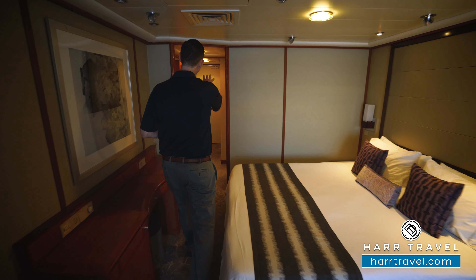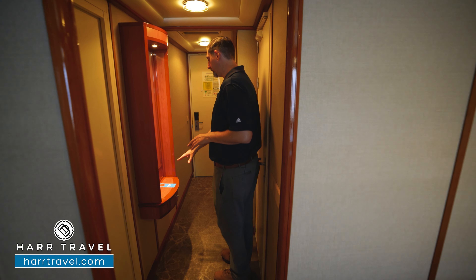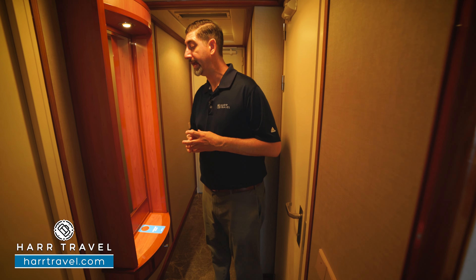As you walk in, you've got a nice large entryway with a little nook where you can leave belongings you don't want to forget on the way out, and there's also a plug so you can use it as a charging station.